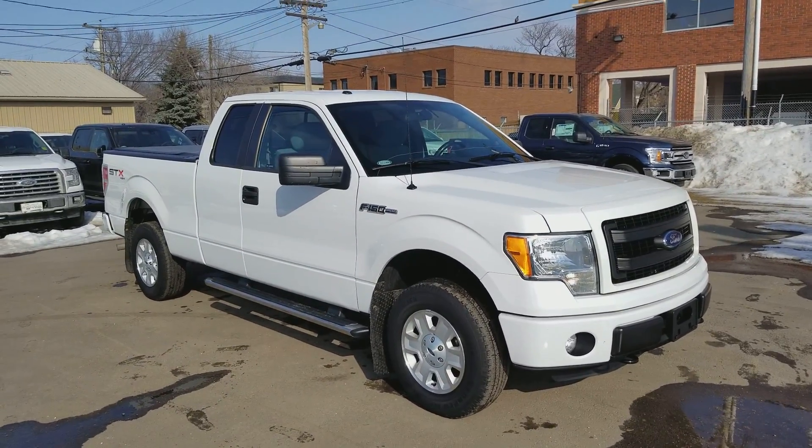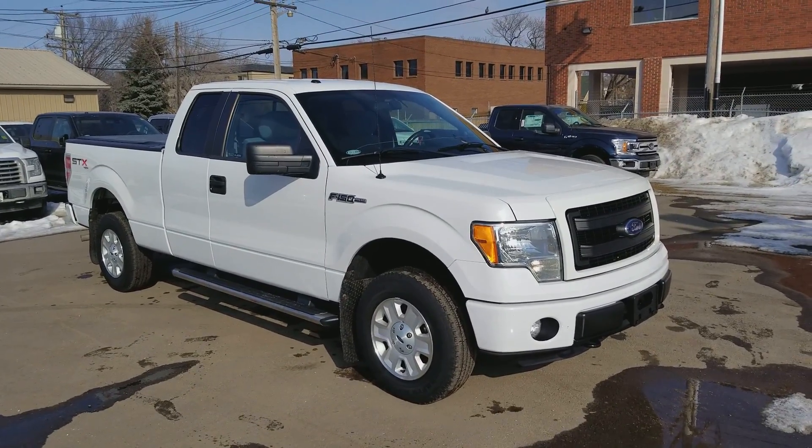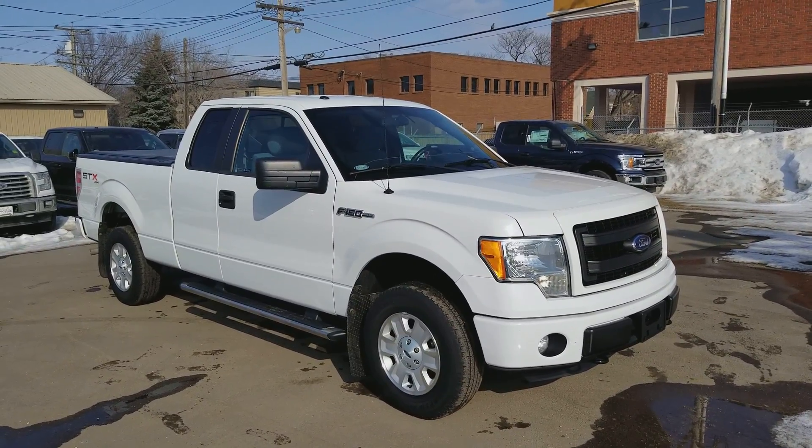Hey, it's Lindsay once again at Waterloo Ford Lincoln. Today I'm giving you a quick look at this 2013 Ford F-150 STX in white.